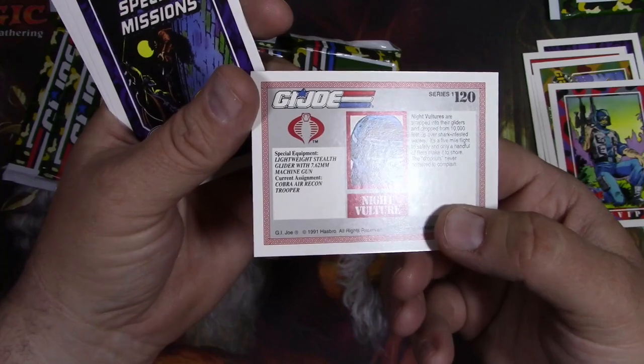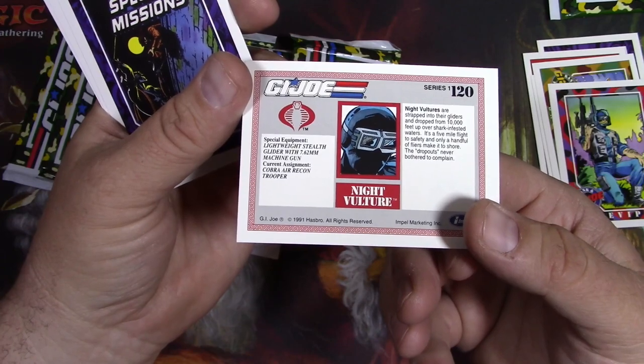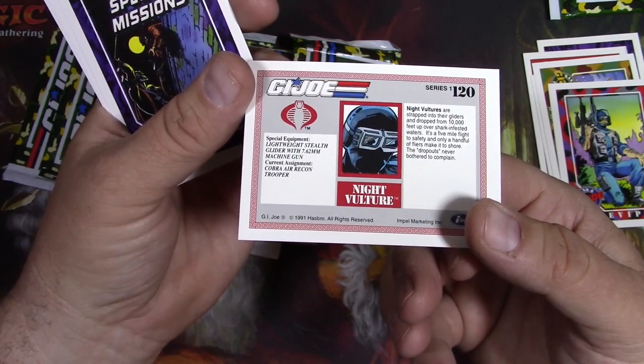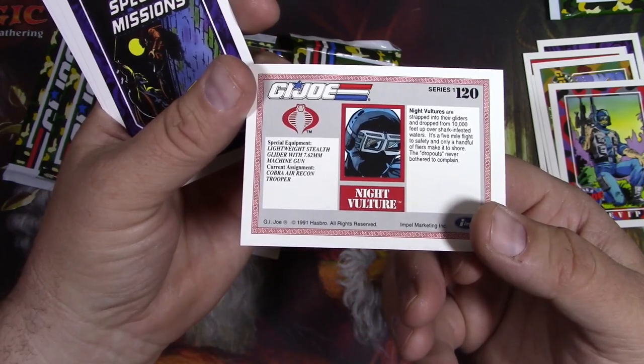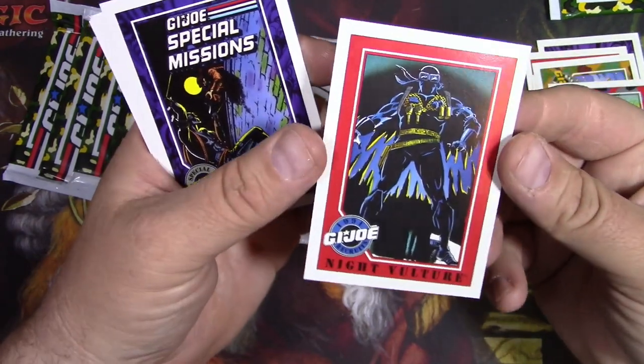They drop over shark-infested water - that's great. So card quality, pretty good on these Impel. The people that are doing these cards right now, just all of a sudden out of the blue, these got hyped. The Marvel ones especially.